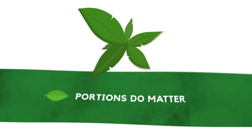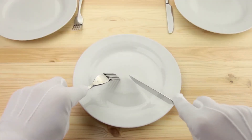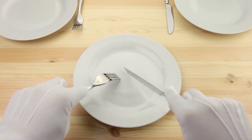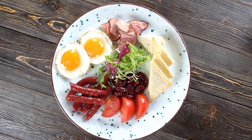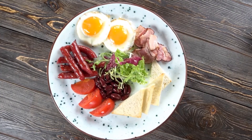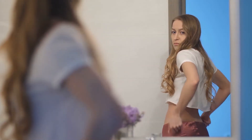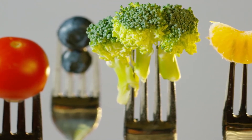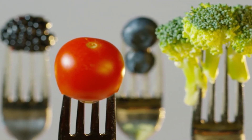Number seven: portions do matter. Even though calories and portions are not the primary focus of a ketogenic lifestyle, they still matter. It's still possible not to lose weight or even gain weight on keto if you consume too much — as would be the case with any diet. The key to remember is that fat is a lever.